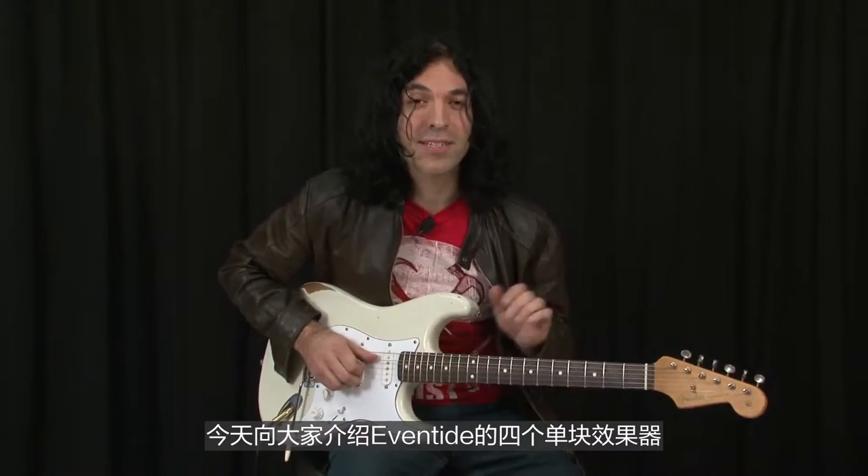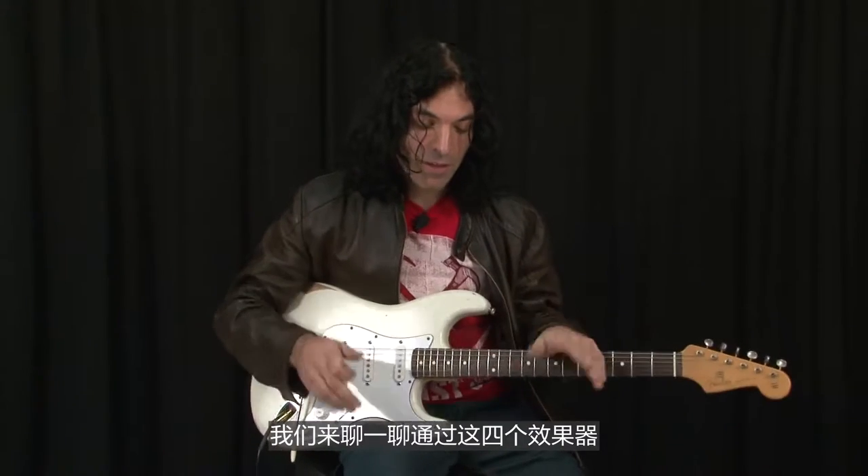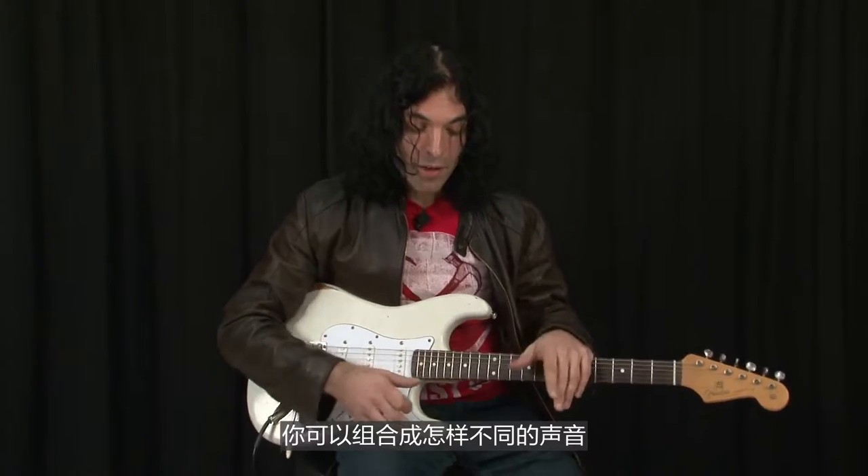Hey, it's Alan from Eventide. This time I have all four Eventide stomp boxes. We're going to talk about the different sounds that you can get using combinations of those, and there's also a new software version which adds new features, which I'm going to show you.